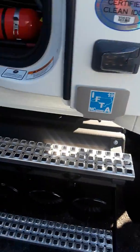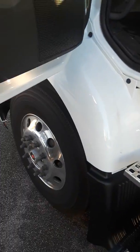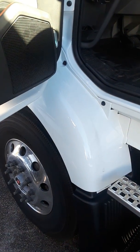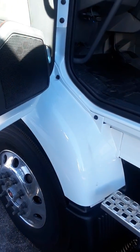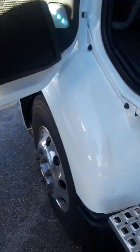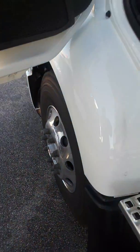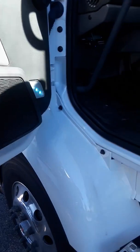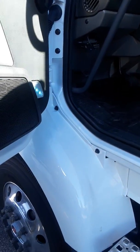All right, folks, let's take a short walk around the 2019 Volvo VNR. Don't ask me what VNR stands for, because I don't know — maybe NR chassis, Volvo noise reduction... or Volvo nose reduction.